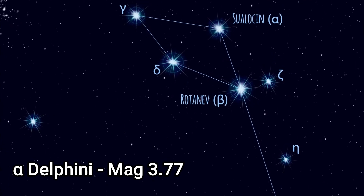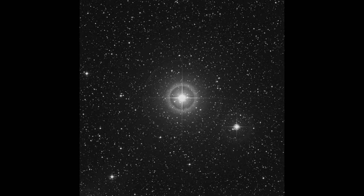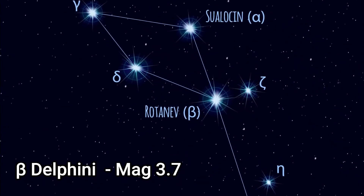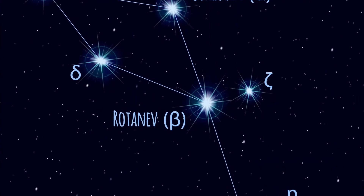Alpha Delphini is a binary system with a combined apparent magnitude of 3.77. In fact, it's thought to contain seven components, so it's a mini star system itself. Beta Delphini, which is the brightest, is also called Rotonev.